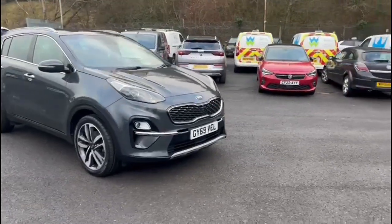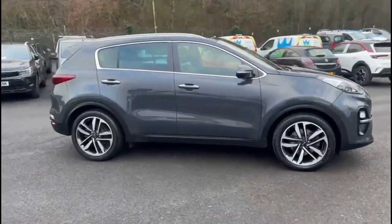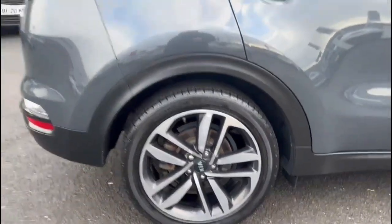Hello and welcome to Baylis Vauxhall. Today we're viewing a Kia Sportage 4 1.6 diesel auto. This vehicle has covered 35,698 miles and it's finished in grey. It also comes with a Baylis warranty with the option to extend it to up to 36 months.